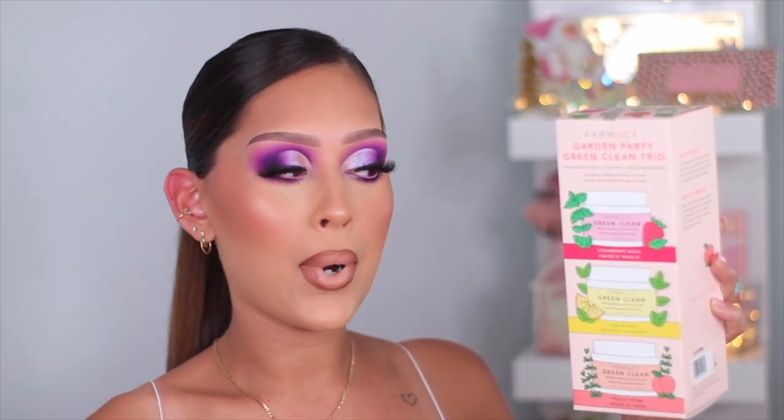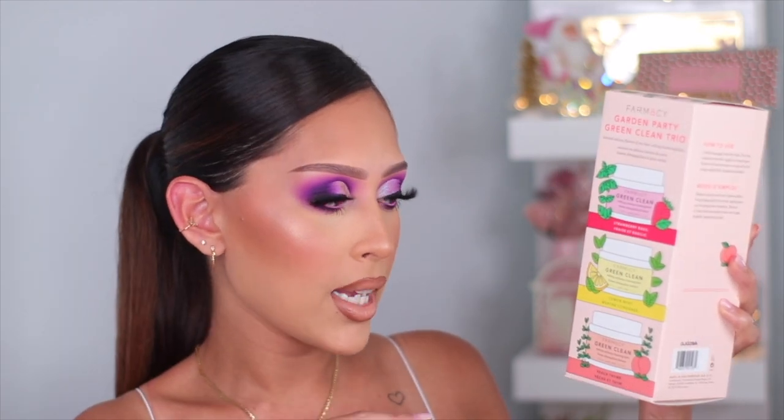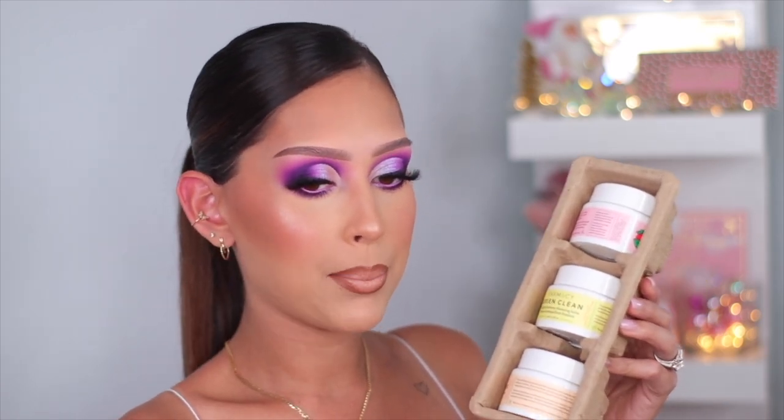I love this makeup melting bomb, it is so good. There's a peach, a lemon mint, and a strawberry basil. I wanted to see if these were full size or travel size — they are little mini versions, but honestly you don't need much of this to remove your entire makeup. I'm excited and the packaging is so cute, so I did pick up that.